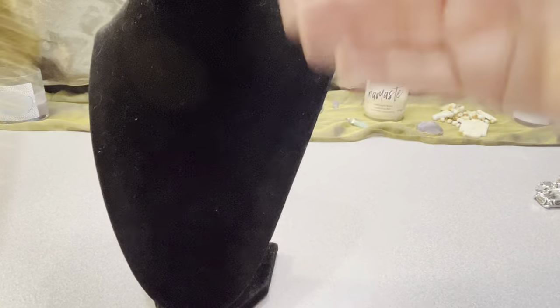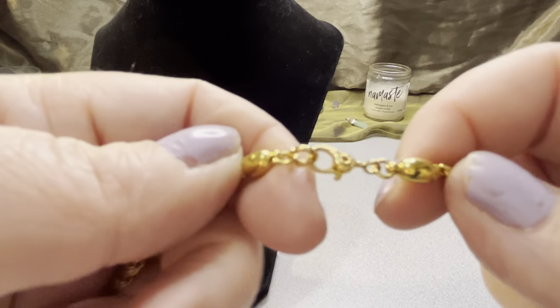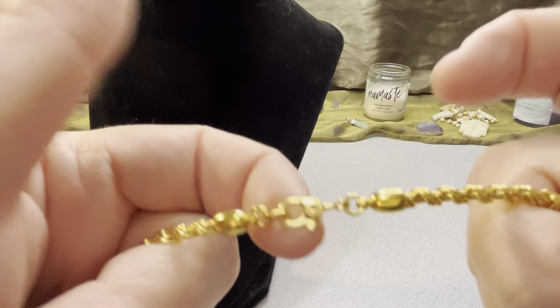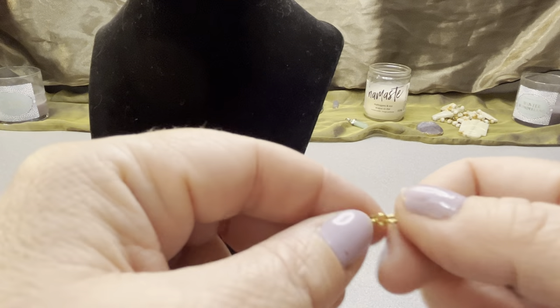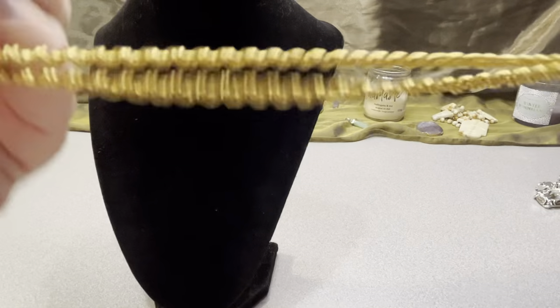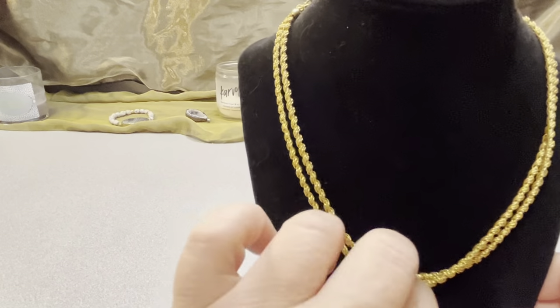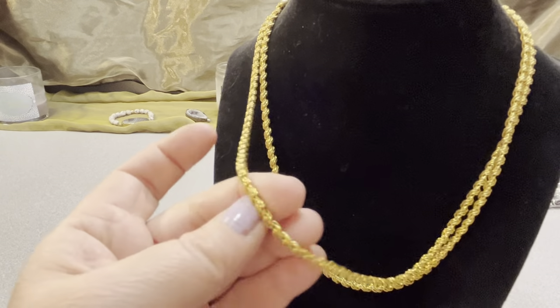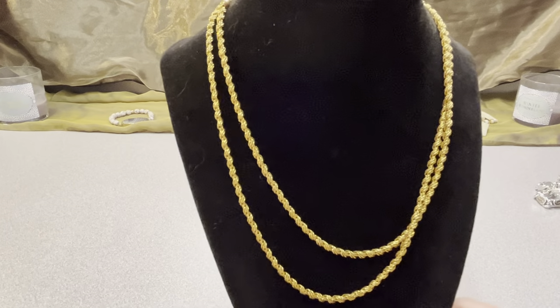Monet gold-toned chain — this is nice. It has the Monet signature clasp with Monet written on it, no hang tag. This is 34 inches and it's in great shape, nice and unfaded. A 34-inch gold-toned Monet rope chain in great shape.